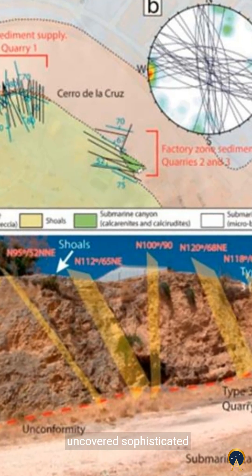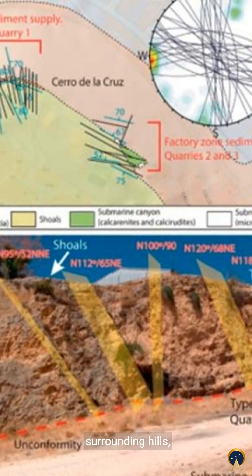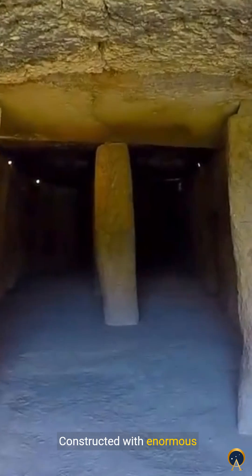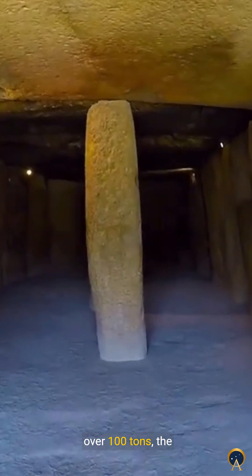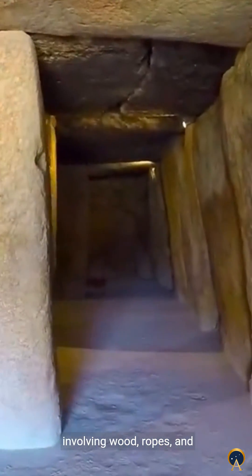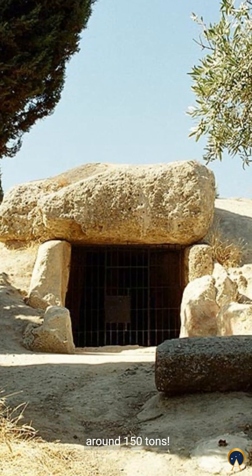Archaeologists have uncovered sophisticated engineering techniques and an alignment with the surrounding hills, creating an otherworldly light show inside the chamber. Constructed with enormous stones, some weighing over 100 tons, the Dolmen's builders used advanced methods involving wood, ropes, and cleared tracks. The capstone alone weighs around 150 tons.